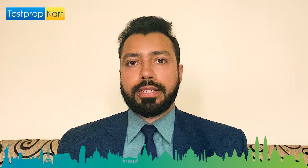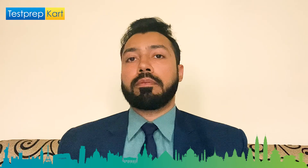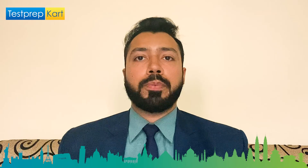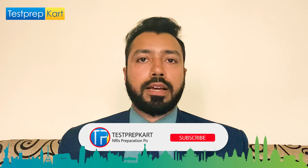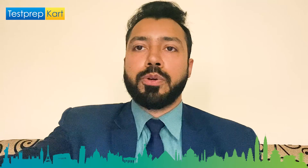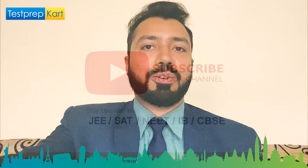If you have any queries, please post them in the comment section. For NRI cutoffs, find the link in the description below. Thank you for watching — please subscribe to the Test Prep Card channel. Best of luck for your upcoming examinations and results, and we hope you seek admission in the best possible institute.